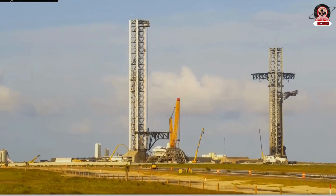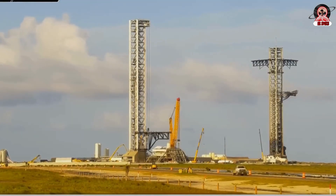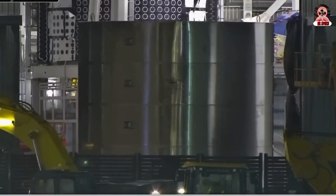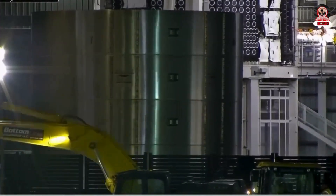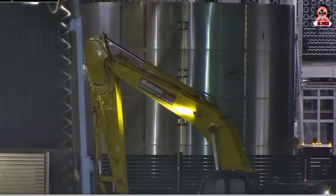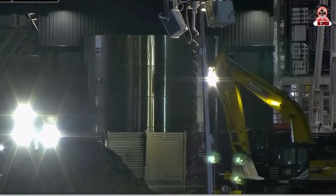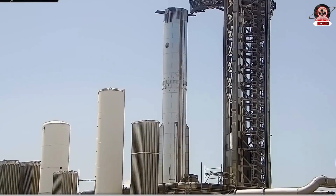Over at the launch complex's Pad B, a crane moved the booster quick-disconnect hood into place in what seemed to be a fit check. Whatever adjustments were needed didn't take long, as just a few hours later it was once again lifted to the launch mount and installed. Over at the tank farm, a pump motor was lifted and installed onto one of the new liquid oxygen pumps, as work continues to get the Pad B station ready for operations later this year.